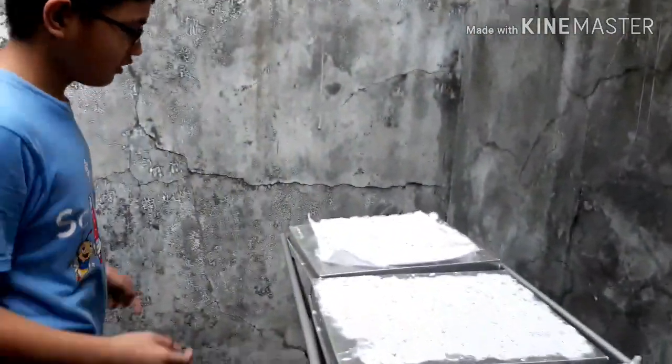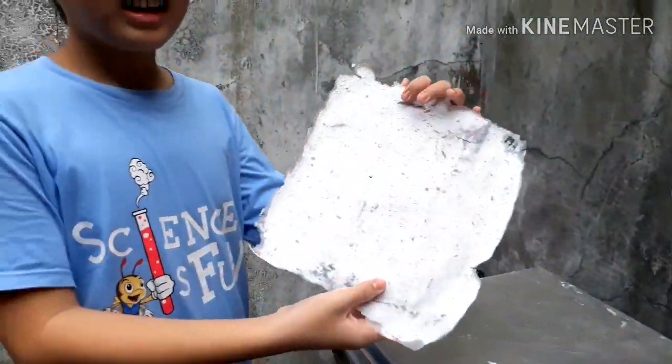Guys, one of the paper is dry. Come on, let's see. Here it is — the recycled paper! Guys, that's my video. Let's reduce greenhouse gases together. We can do it. Love science and bye-bye!